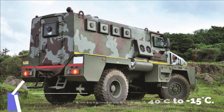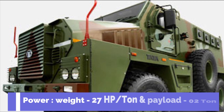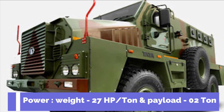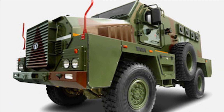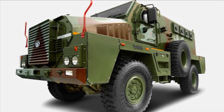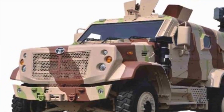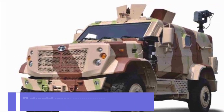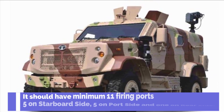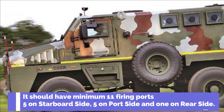It should have stowage for 18 belt boxes of 7.62 mm light machine gun. The vehicle will feature a detachable mount for the 7.62 mm light machine gun, and the turret will have 360-degree rotation on the roof. The PMV should have a minimum of 11 firing ports, including 5 on the starboard side, 5 on the port side, and 1 on the rear side.